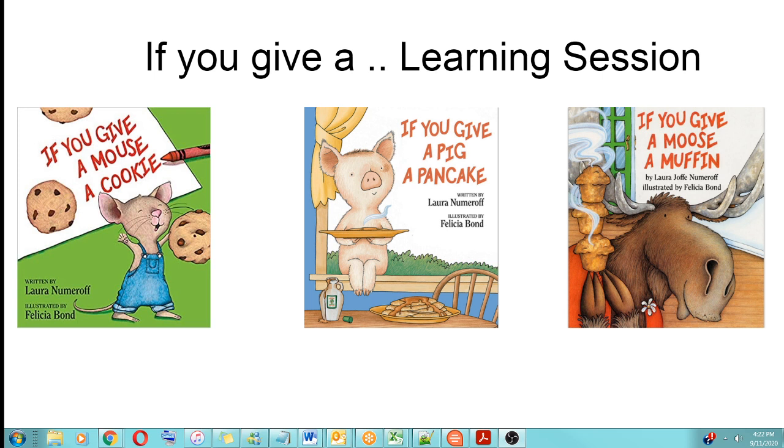Welcome to our new learning session totally dedicated to a series of books written by Laura Numeroff. All the books feature the premise that a cascading set of events can happen if you give one of these animals something to eat. The books are absolutely adorable, and they're each paired with activities that I'm sure will delight your little one. But before we talk about the activities, let's talk a little bit about the books.